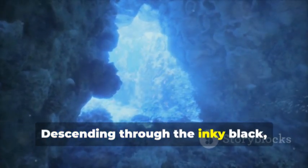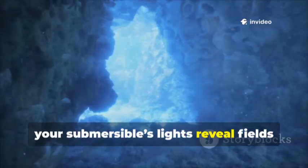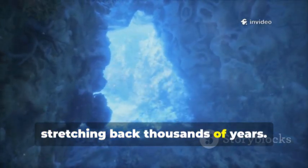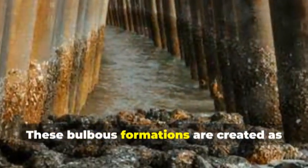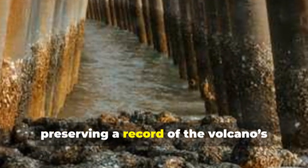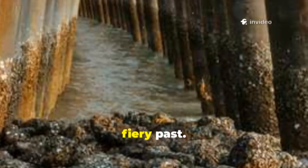Descending through the inky black, your submersible's lights reveal fields of pillow lava, evidence of eruptions stretching back thousands of years. These bulbous formations are created as molten rock cools instantly in the frigid sea water, preserving a record of the volcano's fiery past.